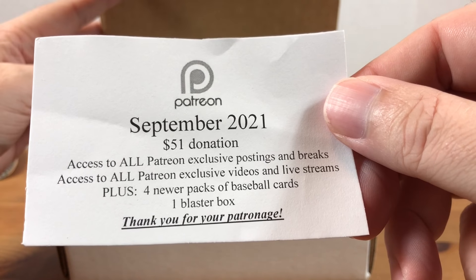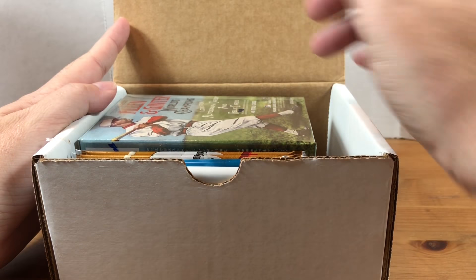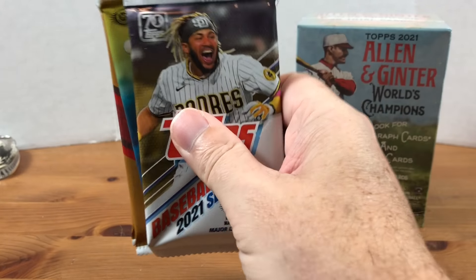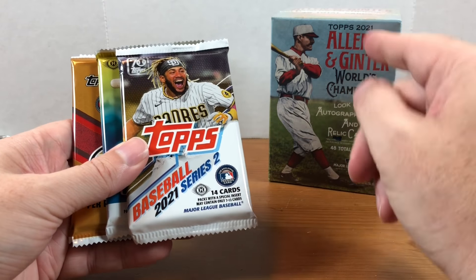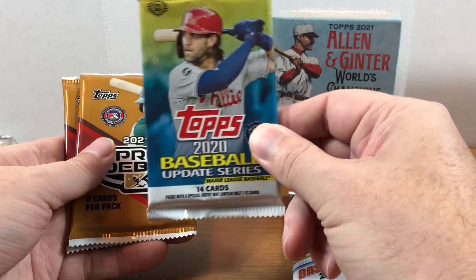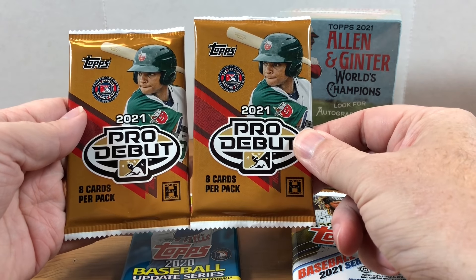There's the little info sheet that comes with the box. He was giving the $51 members an option this month — you could have just got a Chrome blaster box and no additional packs. Otherwise you got the 2021 Allen and Ginter blaster box plus four additional packs. I have plenty of Chrome, so I decided to go with Allen and Ginter since I've only opened up one of those so far.